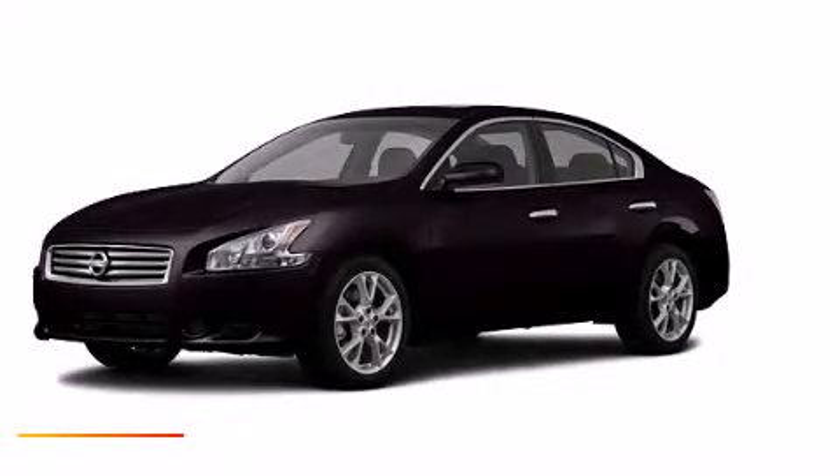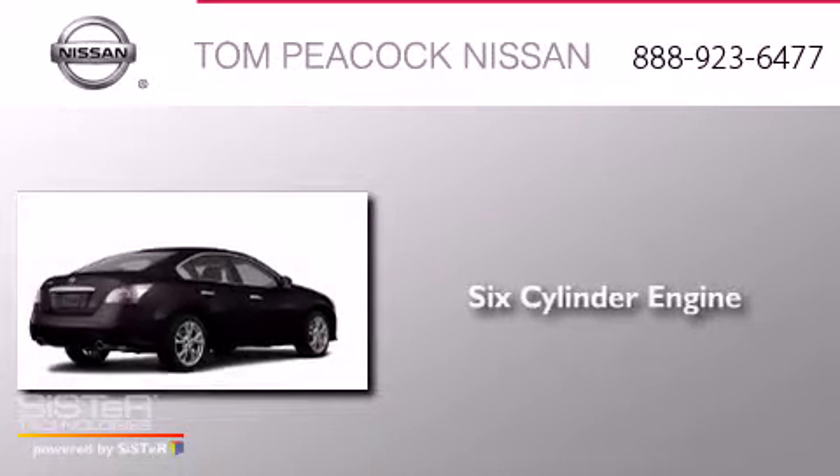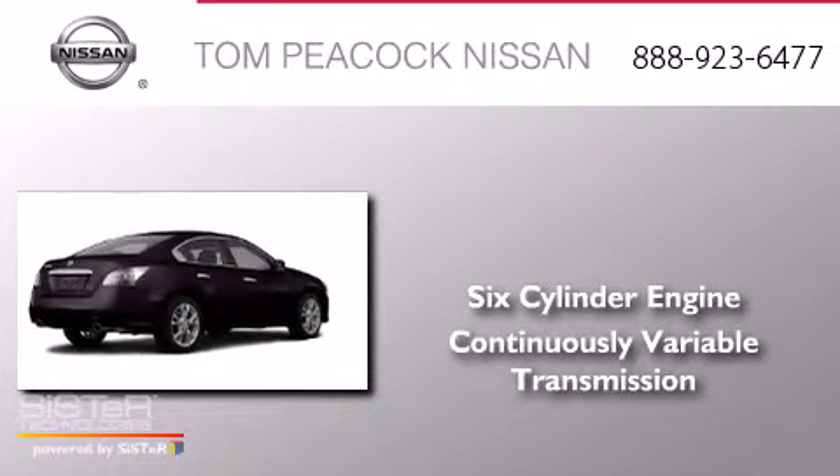This is a brand new 2013 Nissan Maxima. It has a six-cylinder engine and a continuous variable transmission.